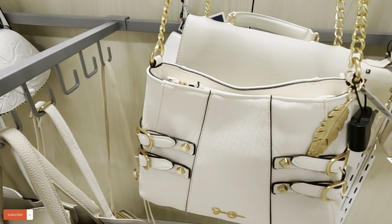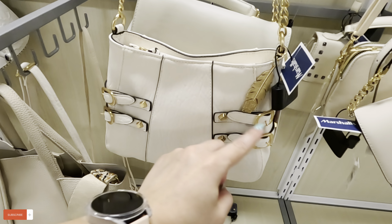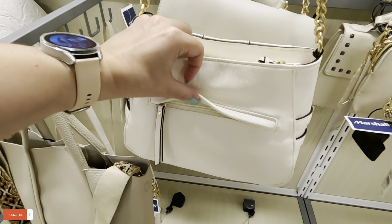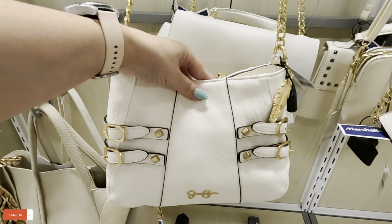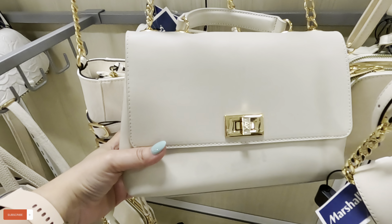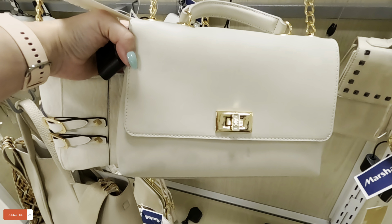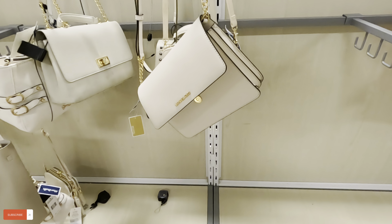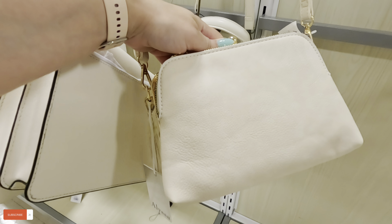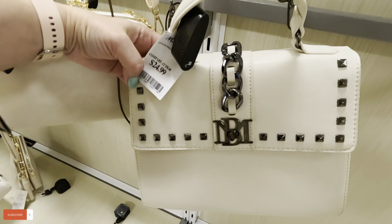Look at this Jessica Simpson over here — $24.99 for that one. I like the details, those little buckles. It has a good amount of compartments — one in the back, one inside. Look at this Incline — kind of dirty, looks like somebody did something here — $35 for that one. What is this? $20 for this one — Alyssa is the brand. Look at this one — $24.99 for that one.